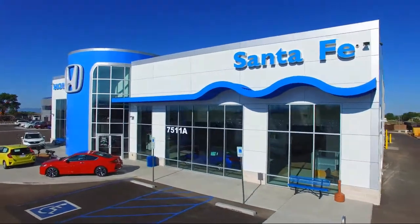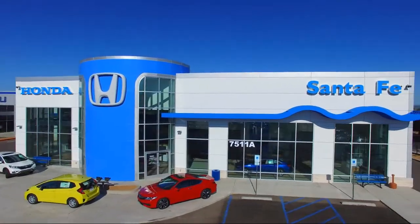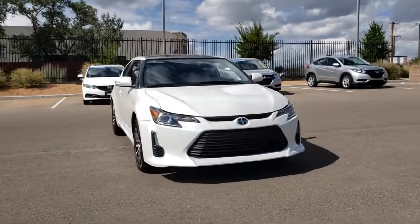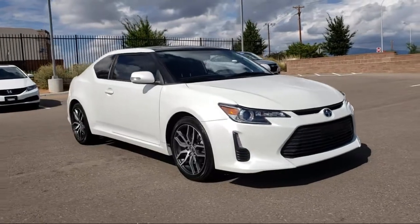Welcome to Honda of Santa Fe, and here's a look at another one of our fine vehicles from our great selection. It comes equipped with keyless entry, steering wheel controls, Bluetooth smartphone integration, alloy wheels, and air conditioning.